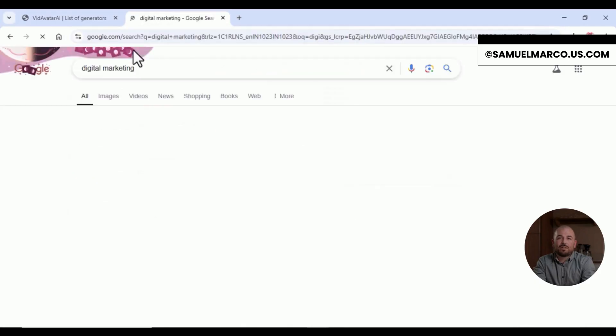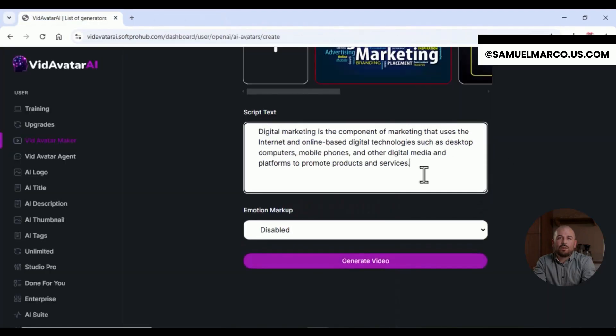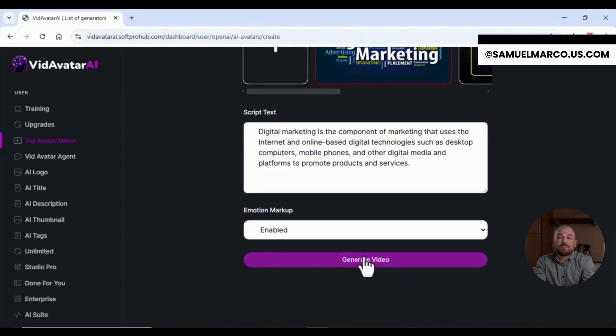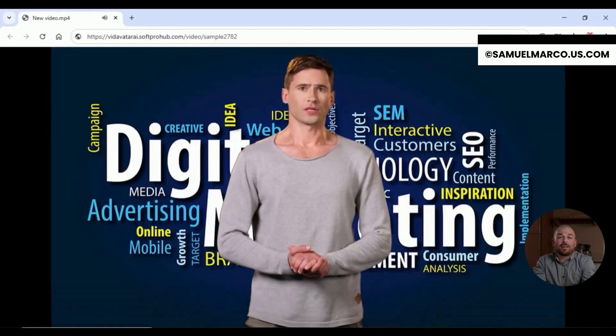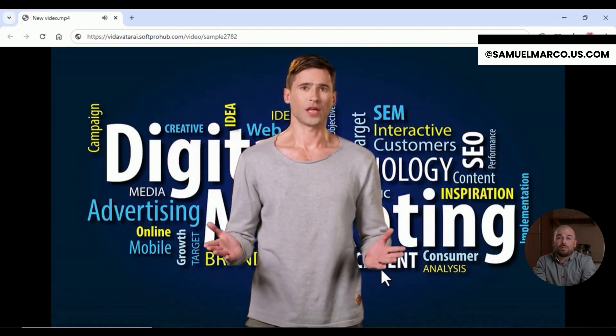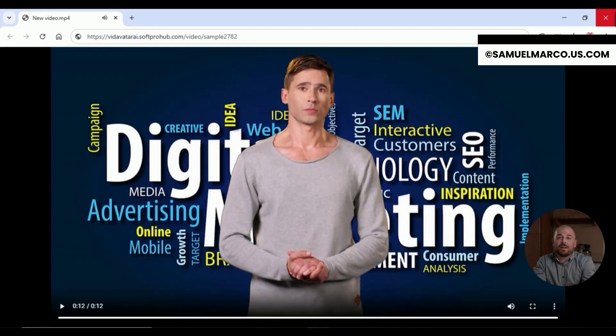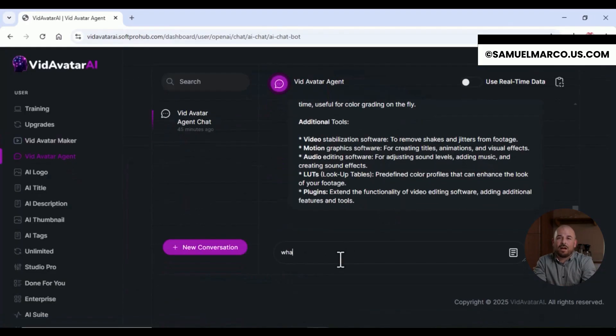It's as easy as drag and drop. Pick your avatar, choose a template, customize the voice and look — done. Want global reach? Change language, skin tone and nationality in seconds. Inclusion built in. With over 100 avatars and 1000-plus ready-made templates, creating stunning content for any niche has never been easier. Plus, the built-in AI stock library gives you access to music, images, effects and video backgrounds — all ready to go.